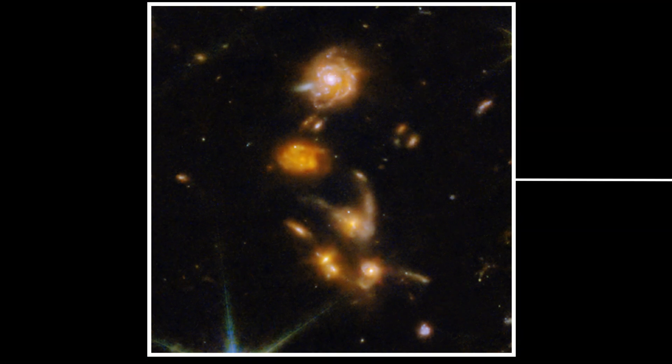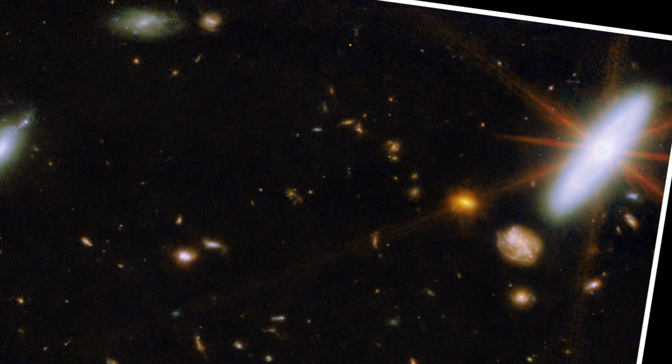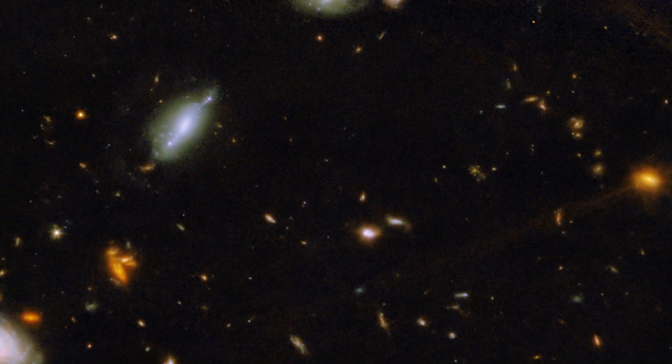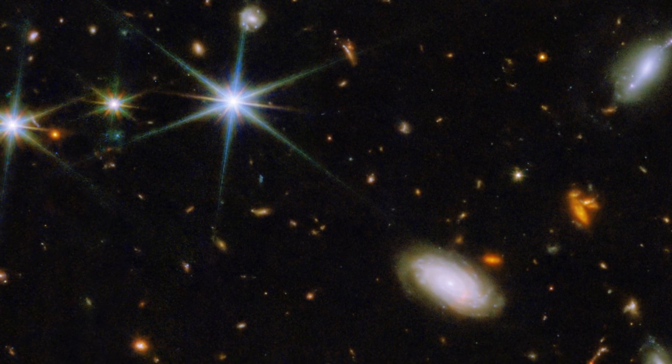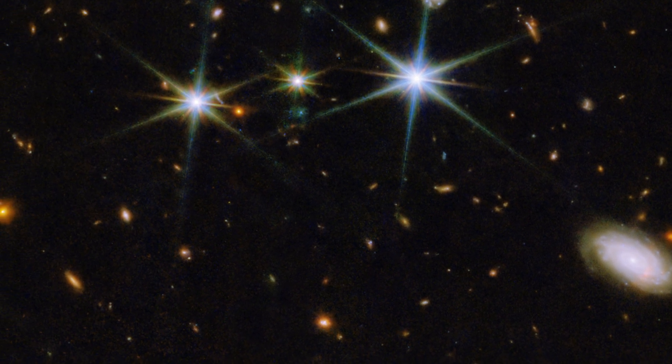The most incredible thing here is the resolution and detail we can see in so many of these distant galaxies, and many of these things are being seen for the first time. That's despite this area of sky having been previously observed by Hubble and our largest ground-based telescopes too, purely because of the seeing power of JWST.